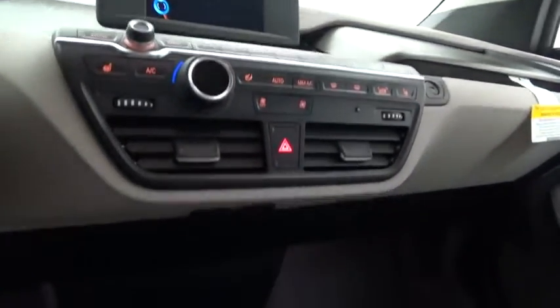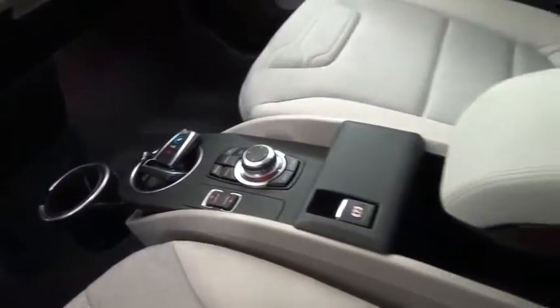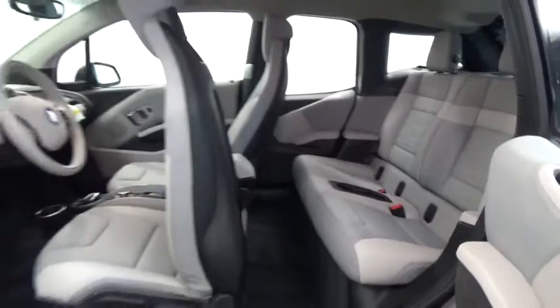Here are some of this vehicle's great options: traction control, power steering, cruise control, trip odometer, clock, power brakes, trip computer, fog lights, power windows, power door locks. Come see the car for yourself.